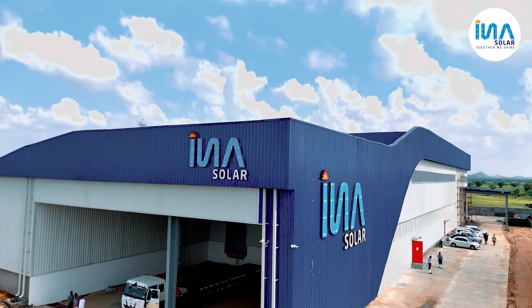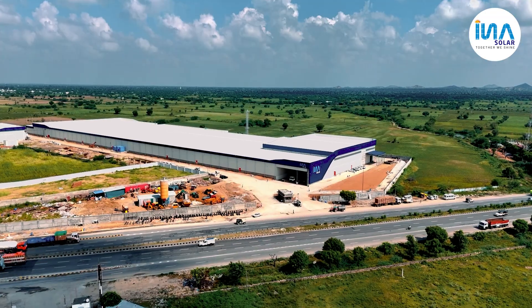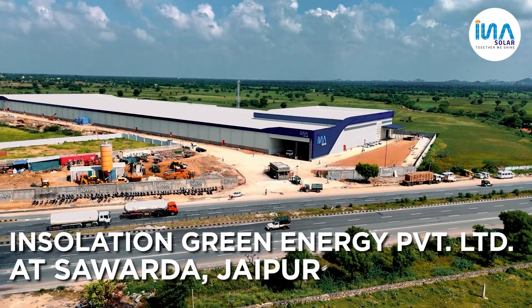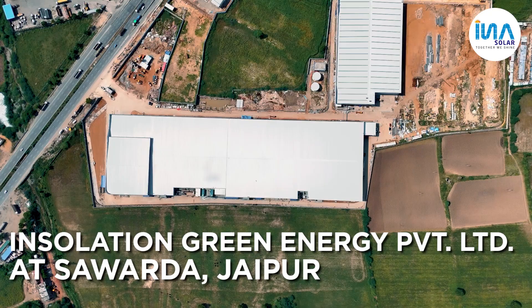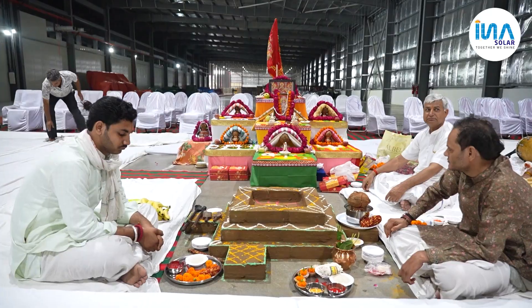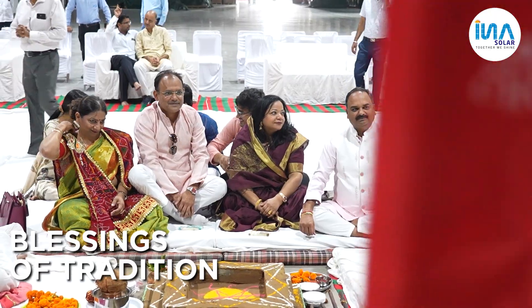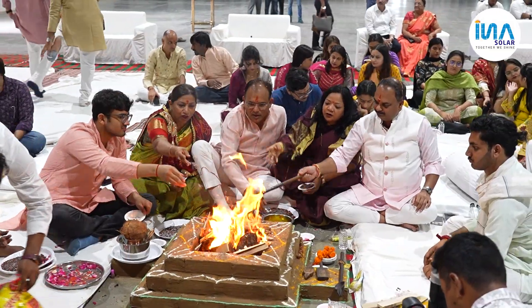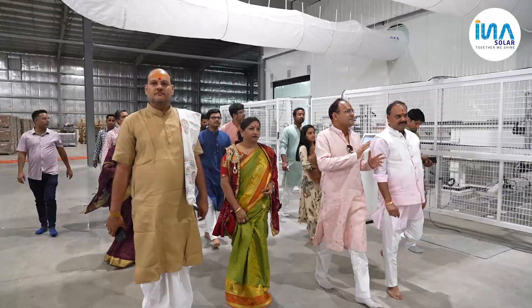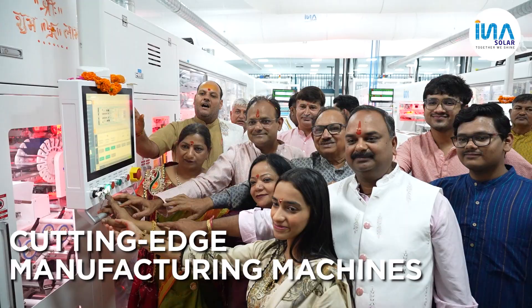INS Solar, one of India's leading solar panel manufacturers, proudly unveils the third ultra-modern unit, Insulation Green Energy Private Limited at Sawarda, Jaipur. On 20th August 2025, with sacred rituals and the blessings of tradition, INS Solar successfully completed the trial of its cutting-edge manufacturing machines.